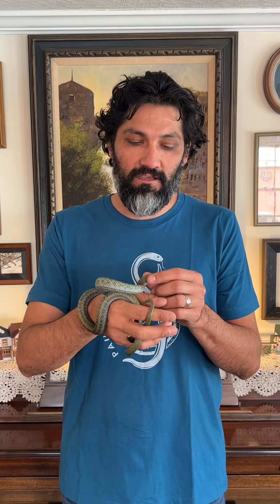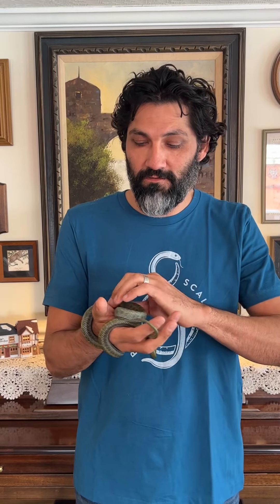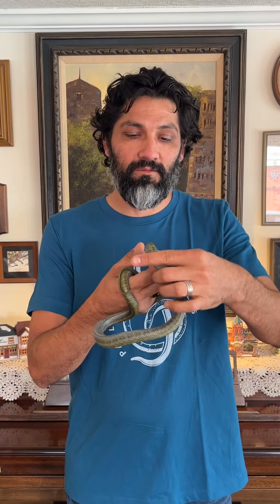Hello everybody, Paul here with Paul's Cool Scales, and we are going to be starting a video series until the end of the year. 44 days left until the end of the year, and we're going to show you a different reptile or animal every day until the end of the year.